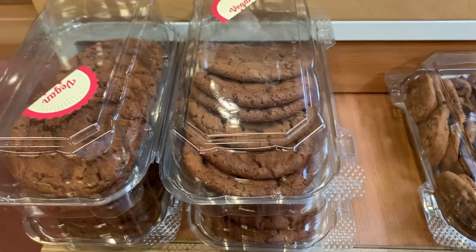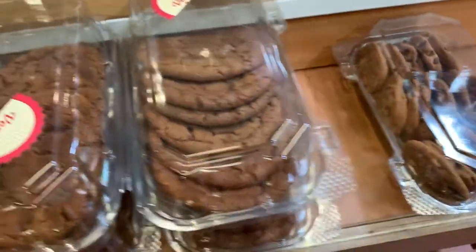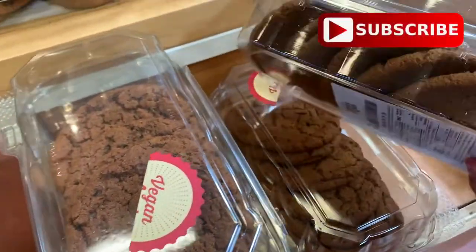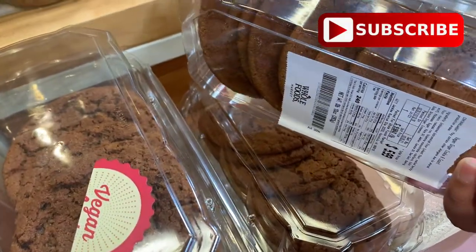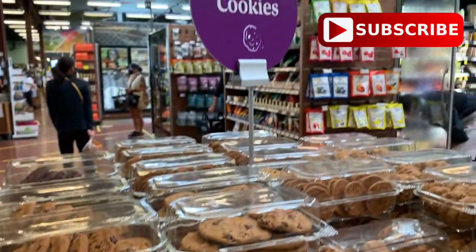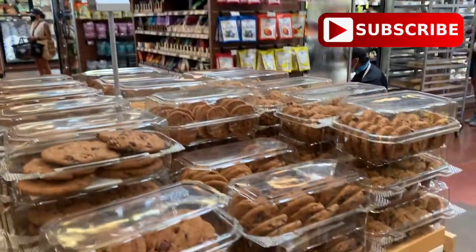I hope you all enjoyed this video. Don't forget to subscribe to our channel, like this video, and comment down below if you want to see another grocery store here in Hawaii. Let me know where you want me to go next.